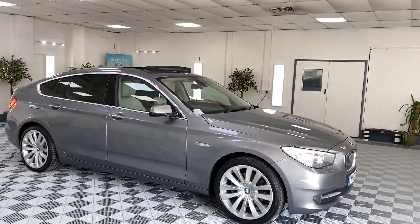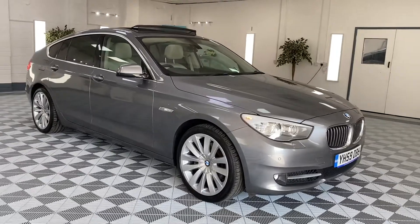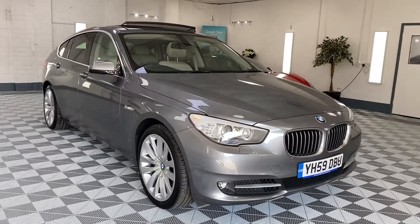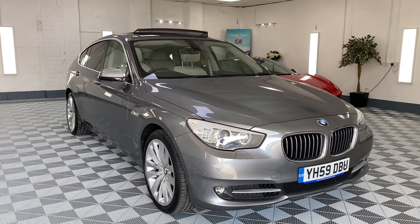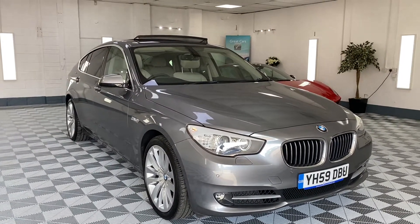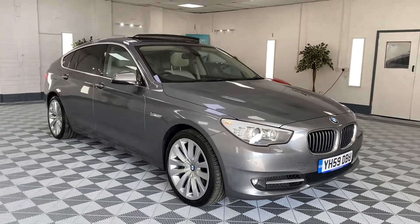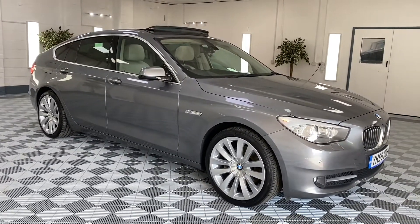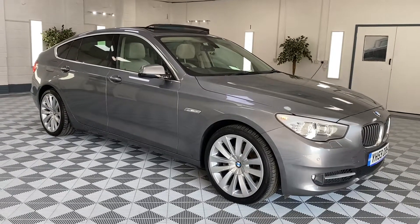Car comes with service history. We'll carry out a fresh service on the vehicle and put a new 12 months MOT on. We provide six months nationwide warranty. As I said, we do arrange finance, so please give us a call. A 12 months breakdown cover with the AA. At the moment we do nationwide delivery — click and collect, or we can deliver it to your door. But we are open as of this week for viewing, so please give us a call for more details.